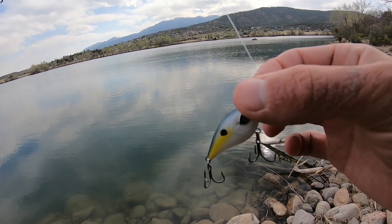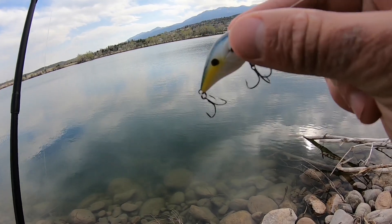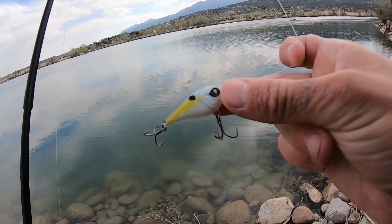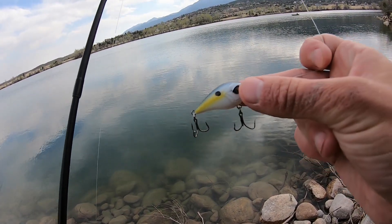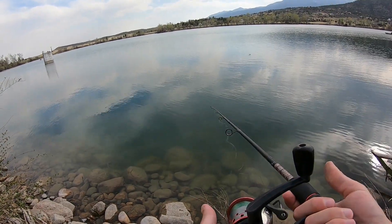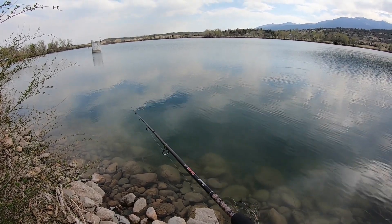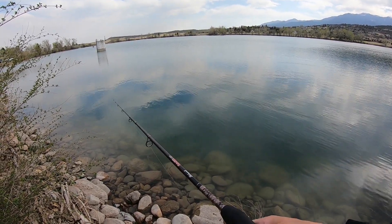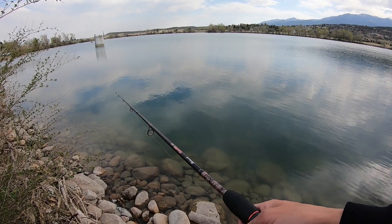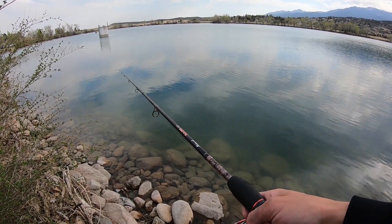I just came into a mess of panfish here, so I'm going to throw around the Googan Squad micro banger — the sexy shad color — and see if I can get one to bite. They are tiny tiny little panfish, so I may have to switch out to something a little smaller, but I'll give this a go. There's also always a chance to get into some crappie over here too, and this is the perfect bait for that.